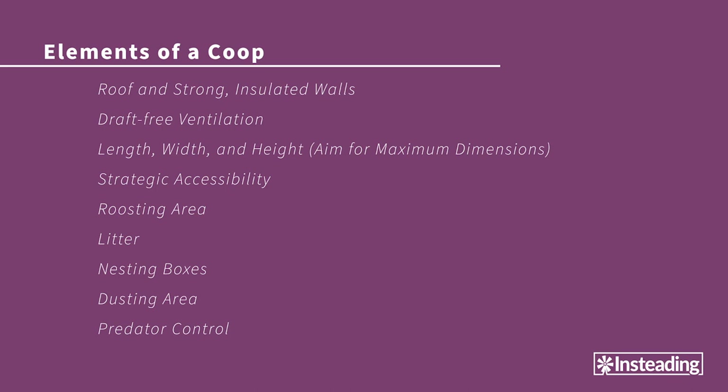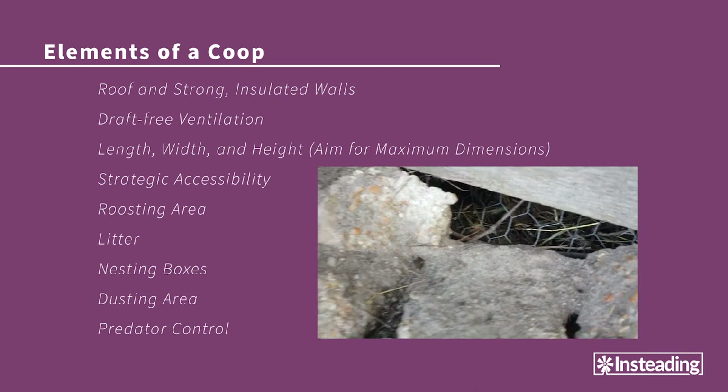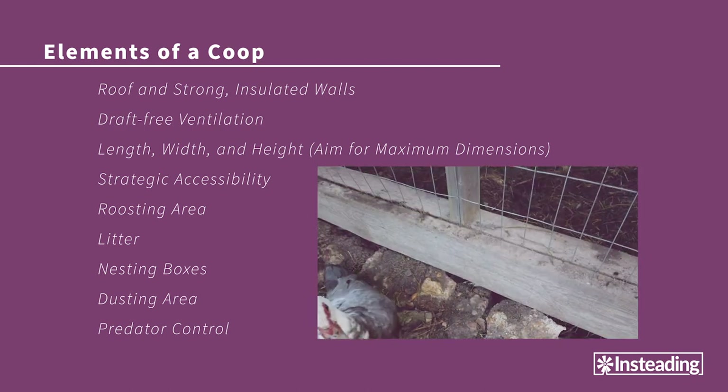The last consideration I'll briefly mention is predator control — we'll discuss that in much more detail in a few lessons. Chief among your coop design concerns should be knowing what predators are active in your area and building in defenses against those specific carnivores. A flimsy coop is merely snack packaging to some hunters. In our area, for example, there are a lot of digging-type predators such as dogs and badgers, so we ringed our coop with buried chicken wire and a thick layer of boulders and gravel.